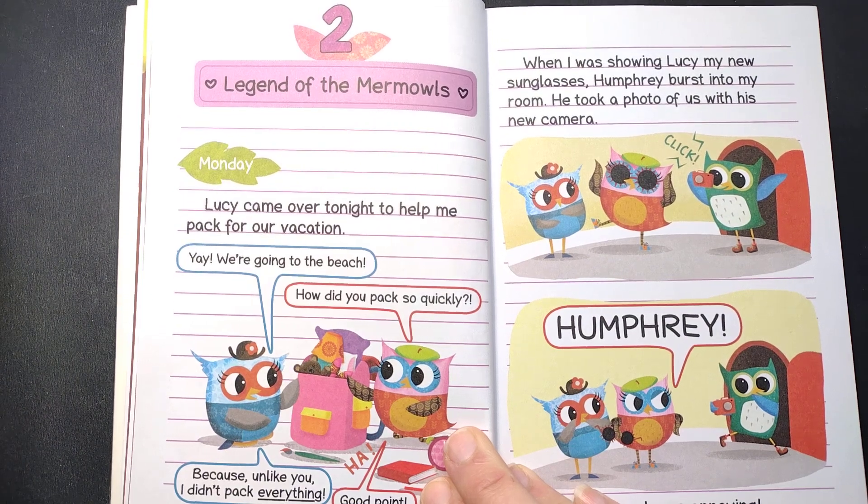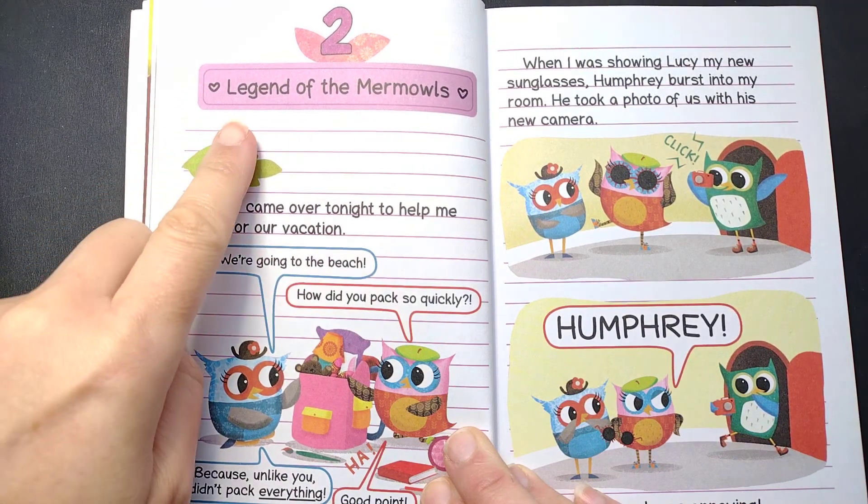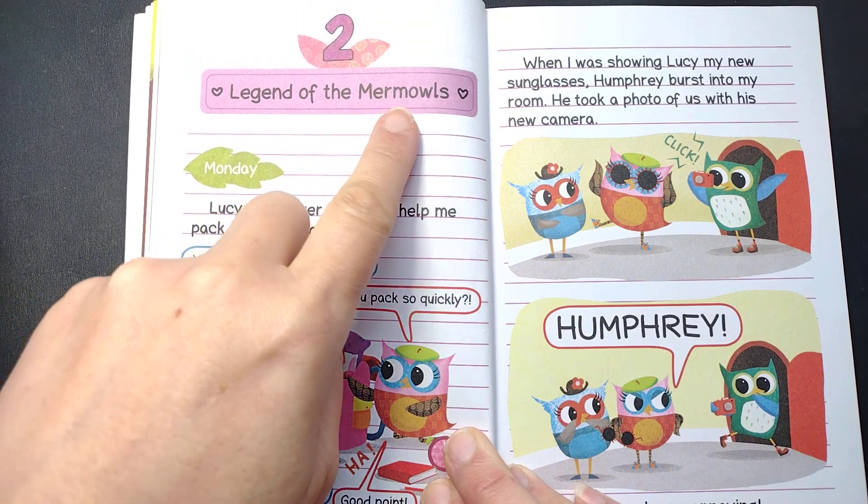Hello and welcome back to Children's Reading Cove. This is Owl Diaries, Eva at the Beach, Chapter 2: Legend of the Mermowls.